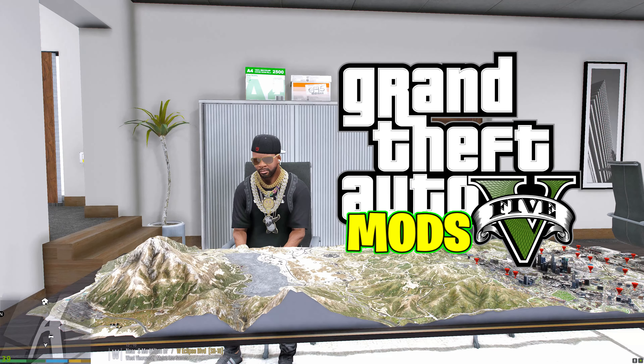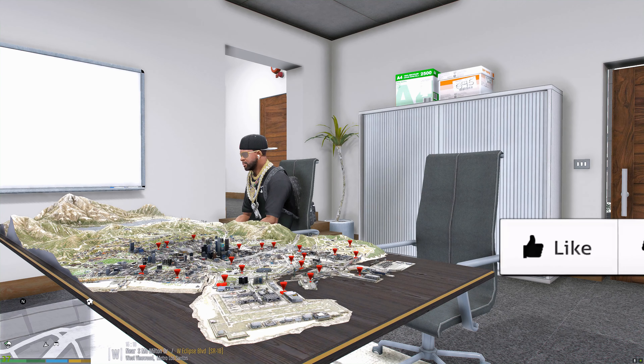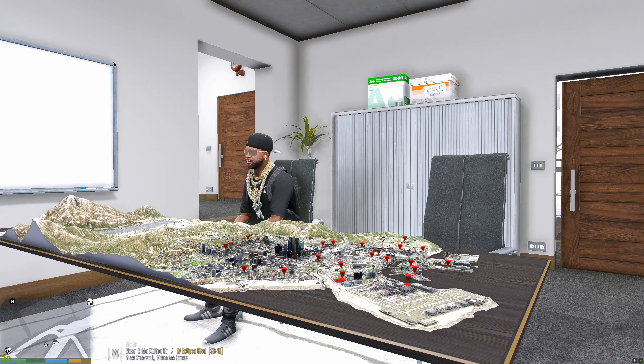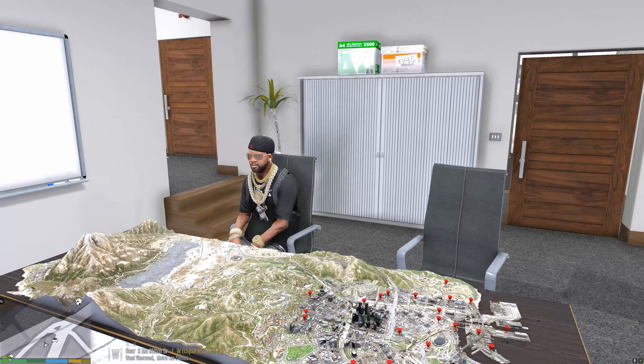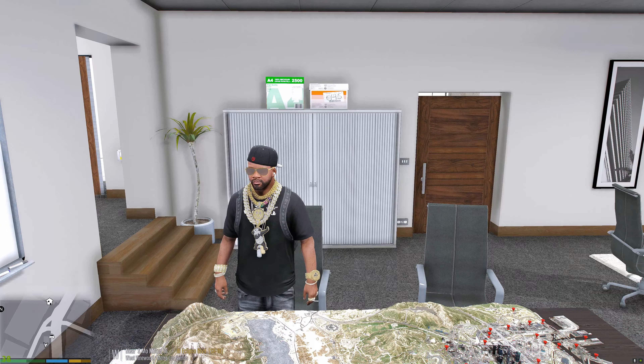Welcome to another GTA 5 video. We got your boy Big Balling-Ass Frank sitting over at the real estate office right now. We bought this about a week ago just to keep a good overlook of all our properties. We got this map right here - the red markers represent the properties we've made deals to sign over to us, either collected or working on the deals. Let's go ahead and get up and check out this new property we just added to our catalog.